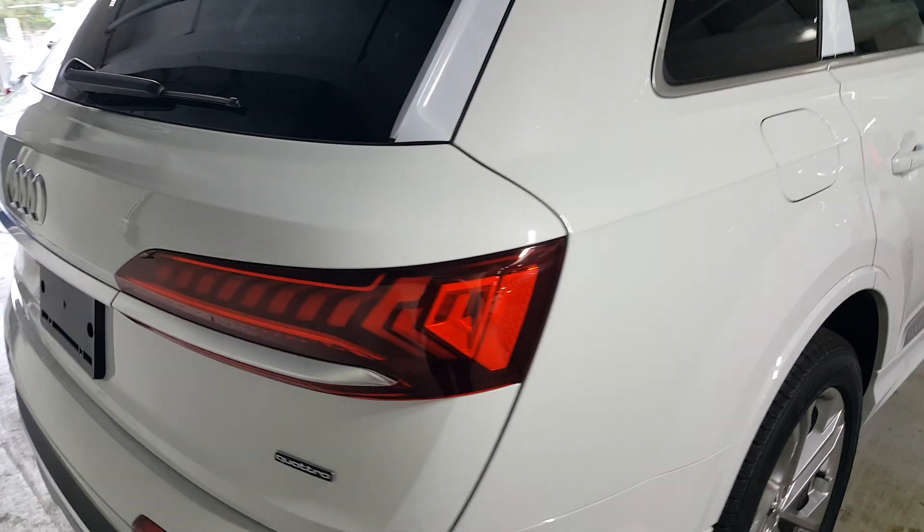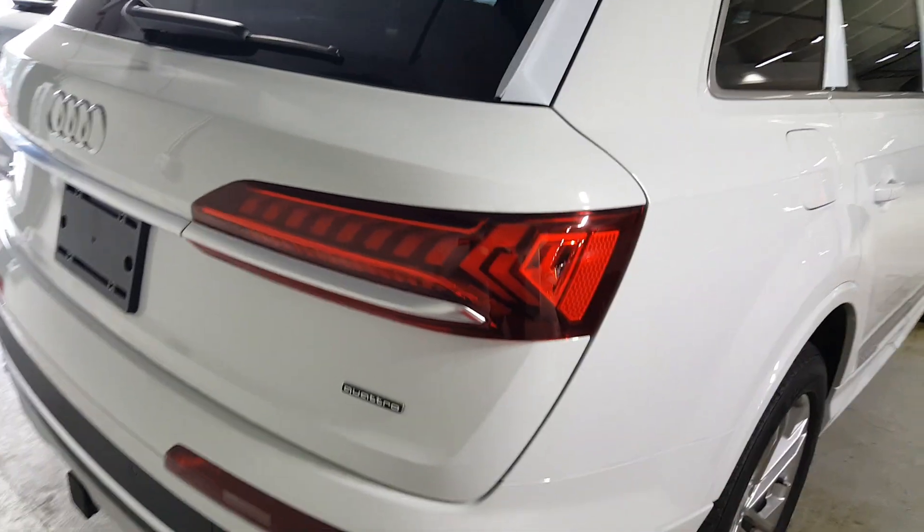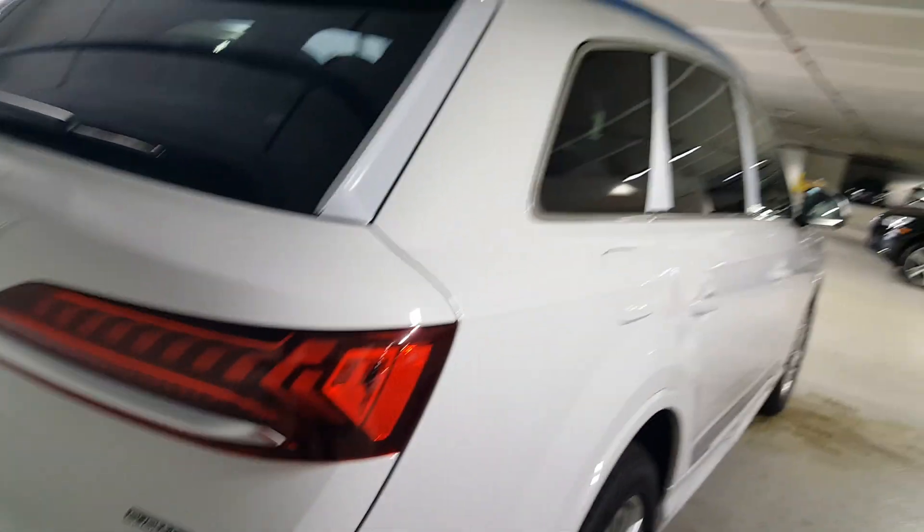Another nice detail change is out back. You've got the new taillight design with a nice chrome strip connecting the lights. This one actually has a tow package as well, but it's a really clean, nice-looking design.